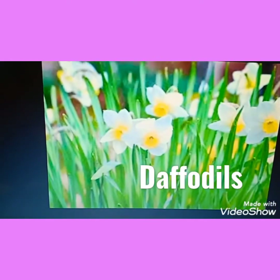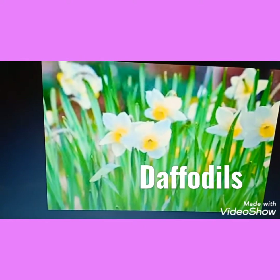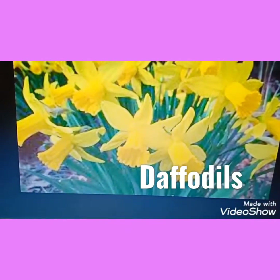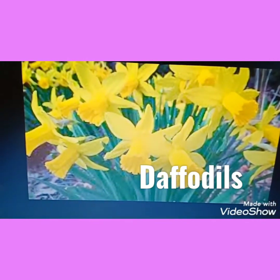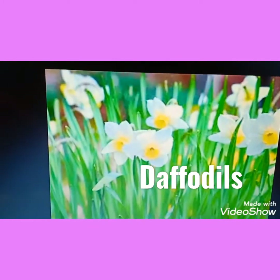This flower is daffodils. It is trumpet shaped — trumpet is a musical instrument — so this is called trumpet shaped. This daffodil is yellow in color and also white in color.